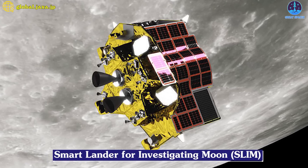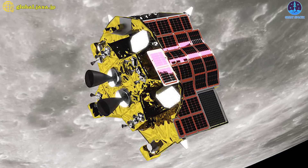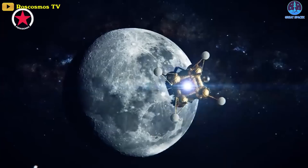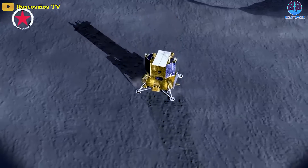A Japanese mission, Smart Lander for Investigating Moon, or SLIM, aims to test the country's lunar landing technologies. Finally, Russia's Luna 25 mission was postponed from last September, but Roscosmos, the Russian space agency, may try again this year.